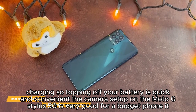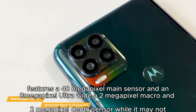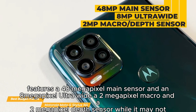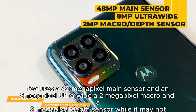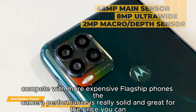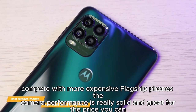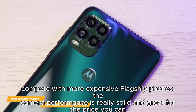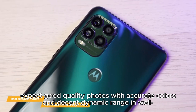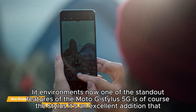The camera setup on the Moto G Stylus 5G is very good for a budget phone. It features a 48-megapixel main sensor, an 8-megapixel ultra-wide, a 2-megapixel macro, and a 2-megapixel depth sensor. While it may not compete with more expensive flagship phones, the camera performance is solid and great for the price — you can expect good quality photos with accurate colors and decent dynamic range in well-lit environments.